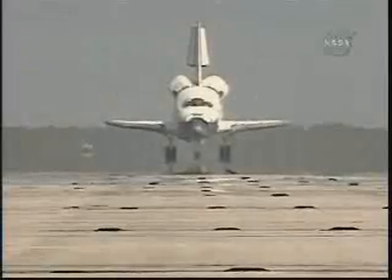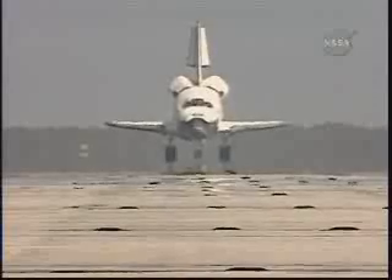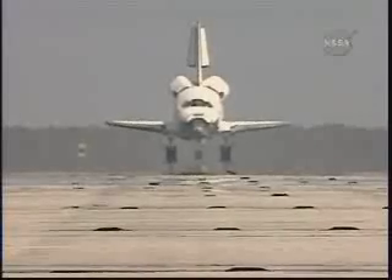There are no immediate post-landing deltas, and we'll meet you on page 5-3 of the entry checklist. Copy that. We're there.